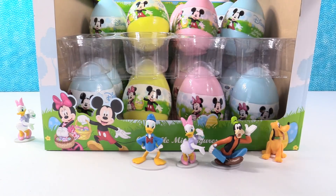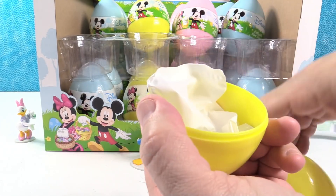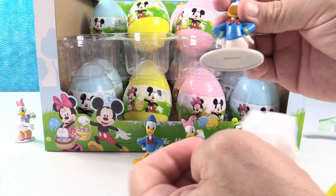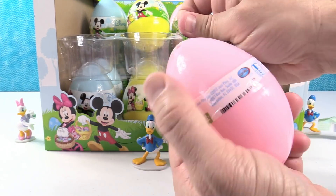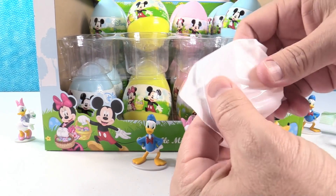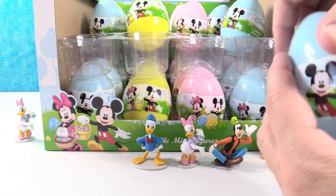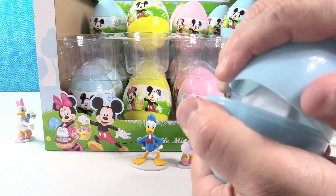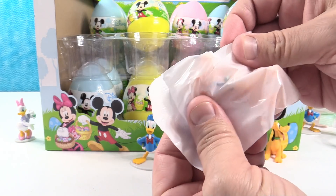No Mickey yet. That's all we're looking for now is Mickey, Minnie, and a golden Mickey. Donald duplicate. I'll try a pink egg — that's a Pluto duplicate, I can see his nose. One more try — blue egg. Opening a series like this with only seven, you're going to find a lot of duplicates, but you can trade them with friends. Another Pluto.